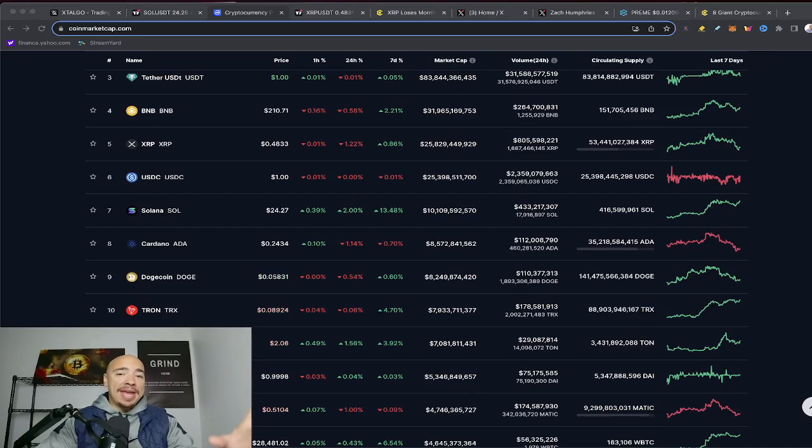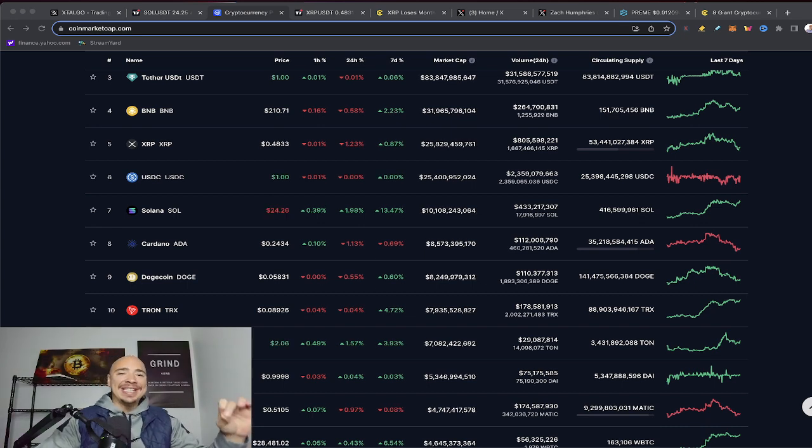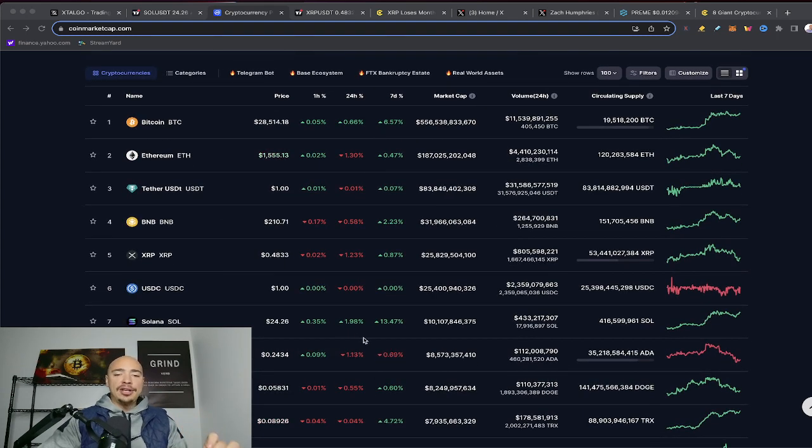Solana has been making me money. We're going to talk about how Sol is going against the grain right now. Solana, rank number 7, sitting over a $10 billion market cap. Just looking at this chart, Solana is going against the grain with altcoins recently. I'm always keeping an eye on where I can make some money in the short term when it comes to trading. Solana has been beautiful for this.